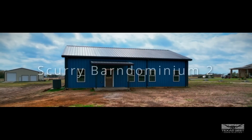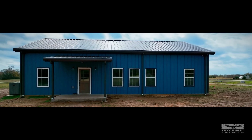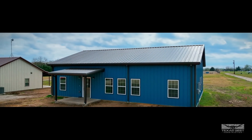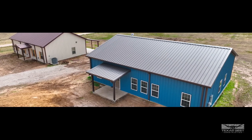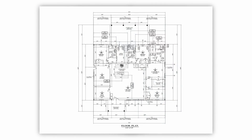Welcome back to the channel, Josh and Brandy Helm here. We're doing another finished tour barndominium of the Scurry project. This is our second project in Scurry — it's right next door, across the driveway. It's one of those multi-family situations where a couple of family members are living on the same property, which is a neat thing. A lot of people we're building for now are making preparations for in-laws to stay or kids to come back.